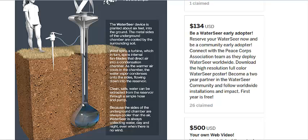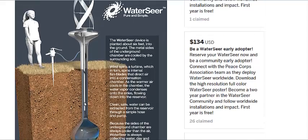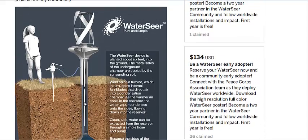This will help a lot of desert communities. They say it could get up to 11 gallons a day, but that depends on how much wind and how much humidity is in the air. To get the water out, you just need a little hand pump and a hose and boom, you're good to go.